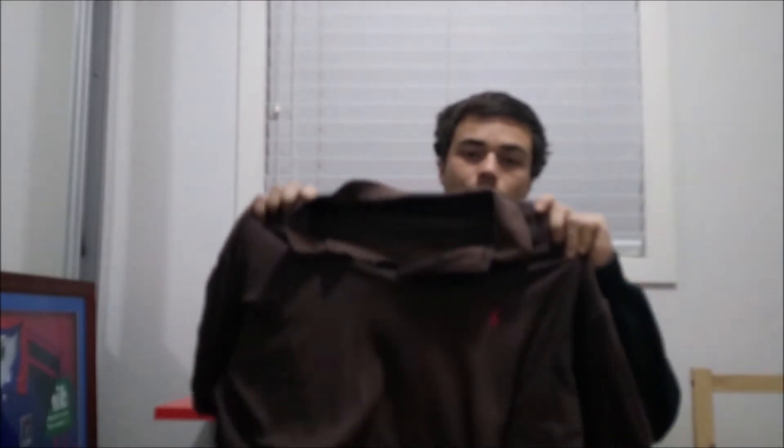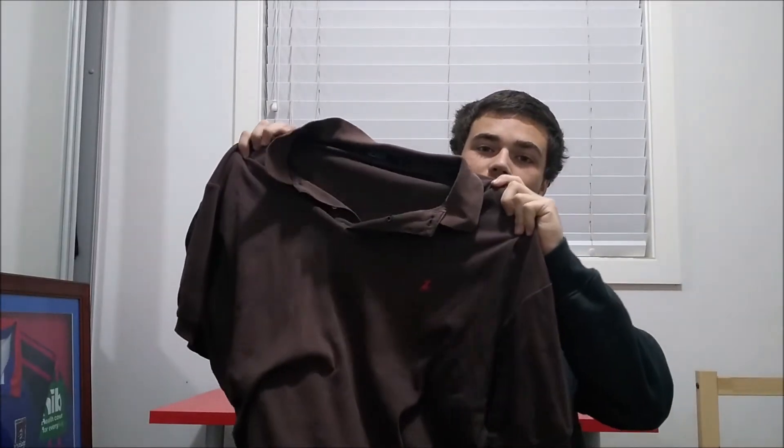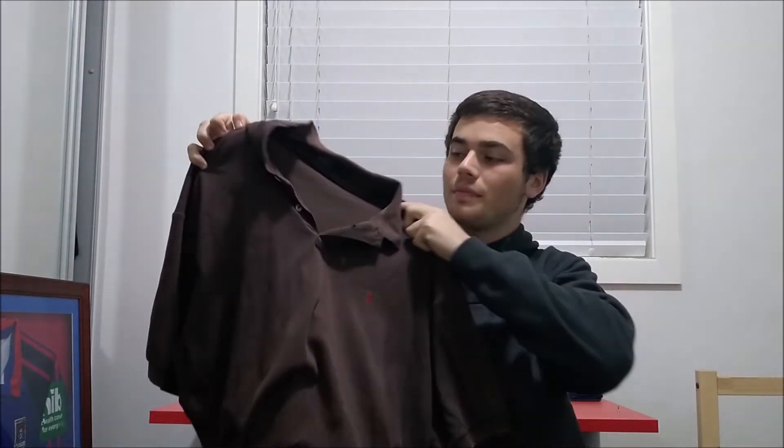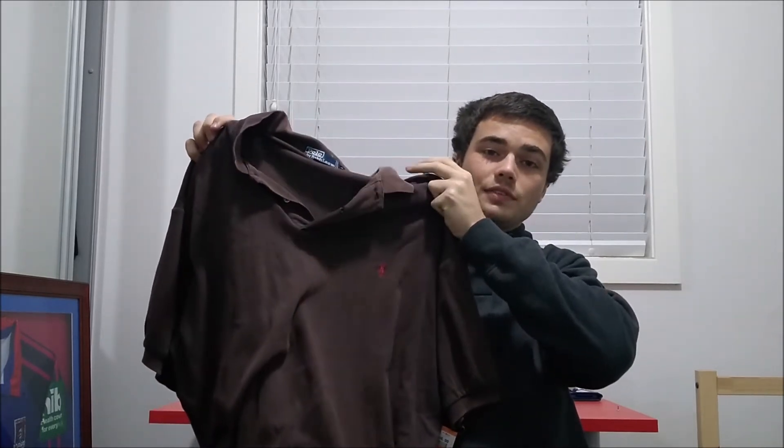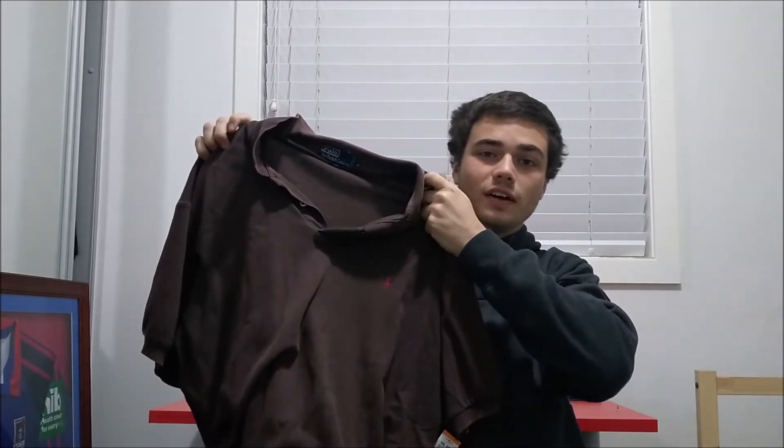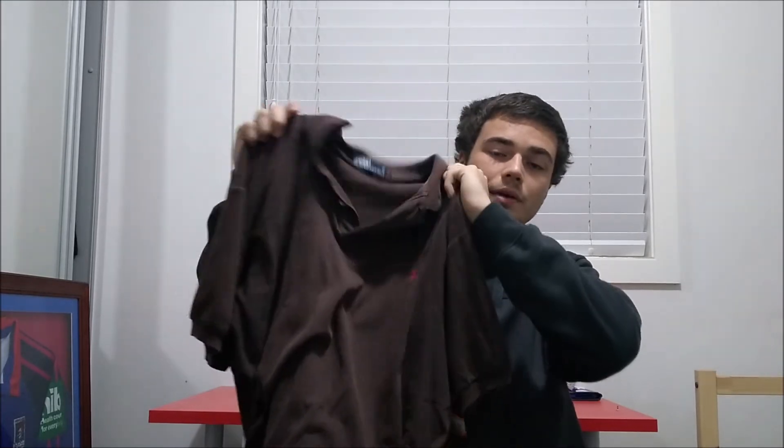The next item of clothing I got was this Polo Ralph Lauren standard brown polo. I paid three bucks for this. I sell these for $20 to $25 — it's just a bread-and-butter item. I included it because it's something I buy a lot of. As long as there are no flaws on the item, I'm happy to buy the standard Ralph Lauren polo shirts. This one is a 2XL as well, which is a very good size.